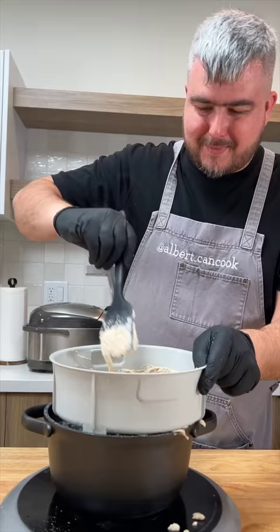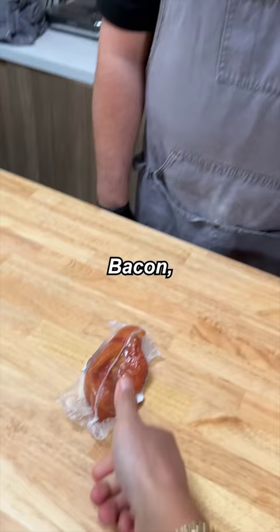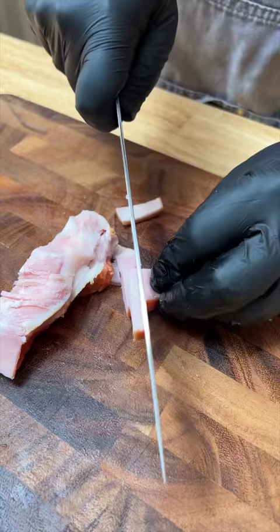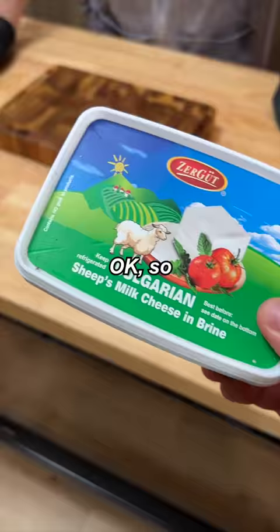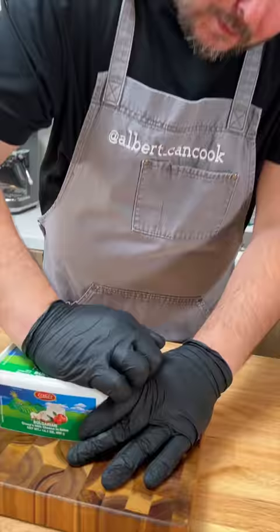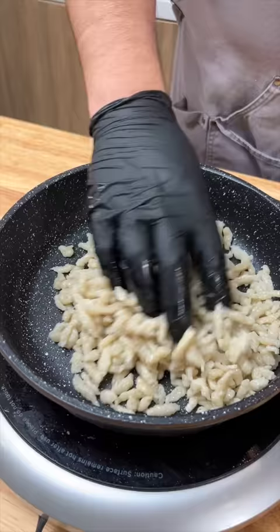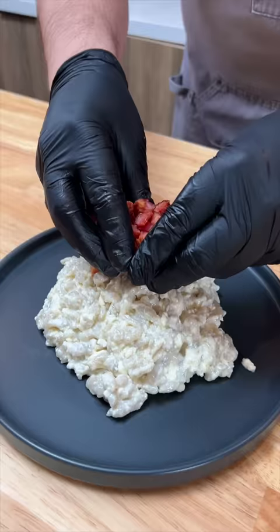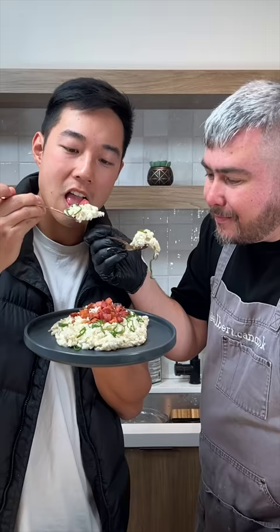We're gonna boil some water. Wow, look at that. What are you gonna do with this bacon, man? Meat is so expensive nowadays, isn't it? This is sheep's milk cheese — it's kind of like feta, right? Yes. Galushki. Ten dollars turned into bronze galushki. All right, let's give it a try. Holy crap.